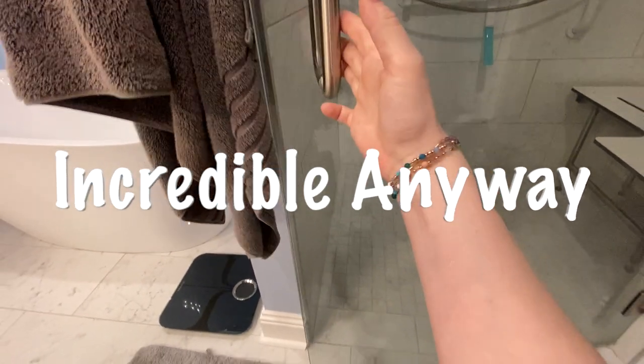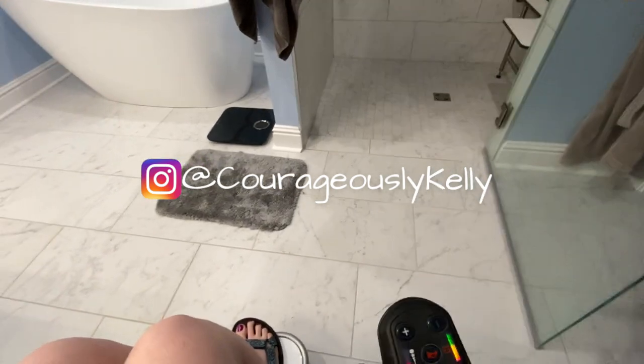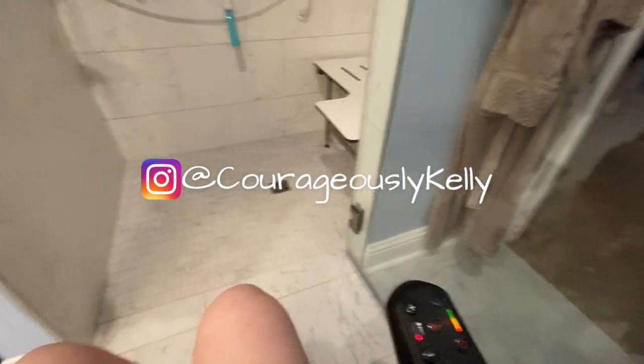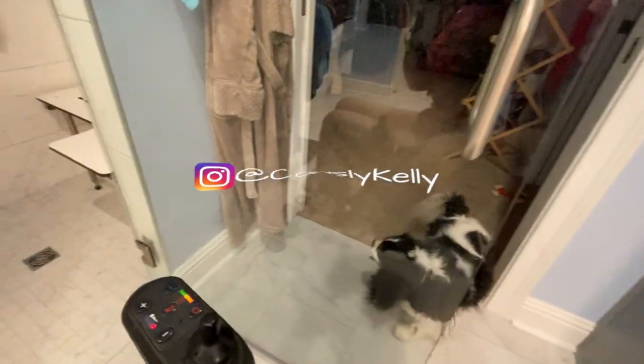Hello there, I'm Kelly and this is my channel Incredible Anyway, where I talk about how to live an incredible life no matter what your circumstances are. In this video I show you how my house was built to be accessible and meet my needs.